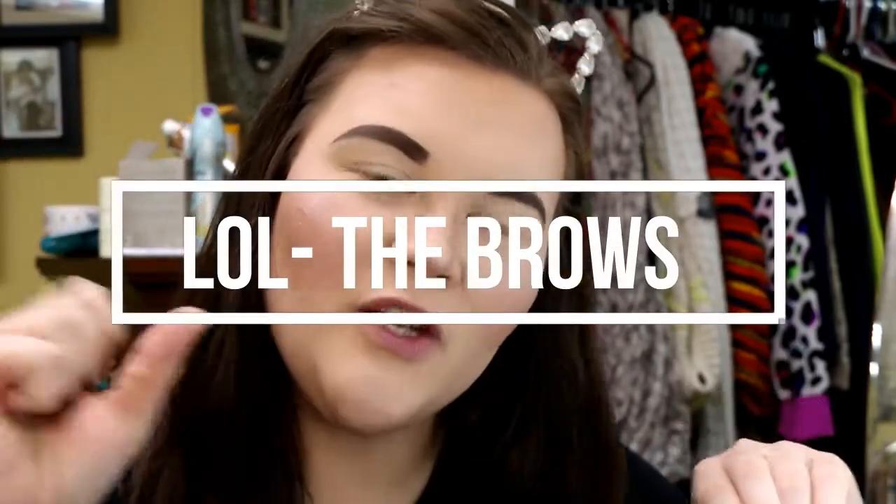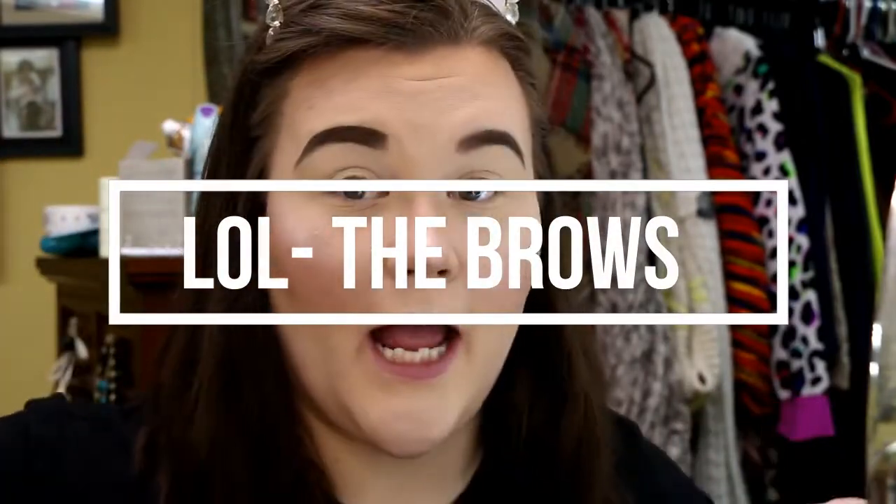Hello everybody, welcome back to my channel. I'm Paige, this is Ciggy Alexandria, and we are coming to you with some affordable eyeshadows today.